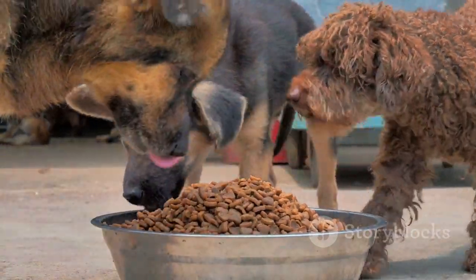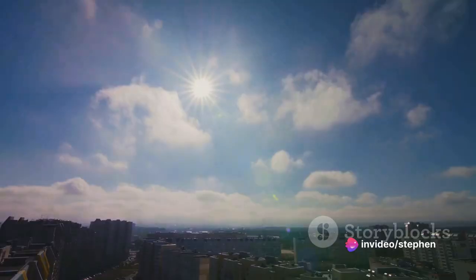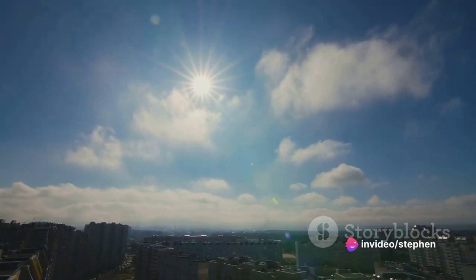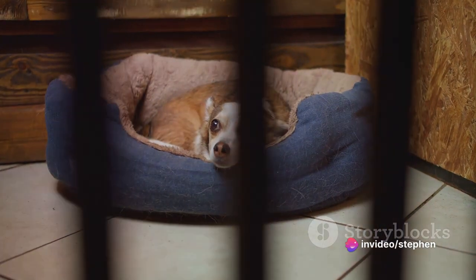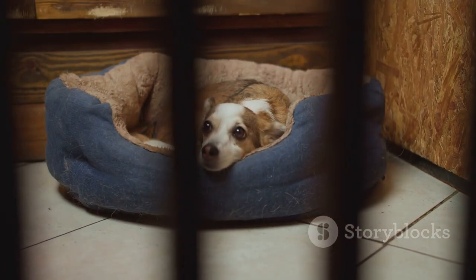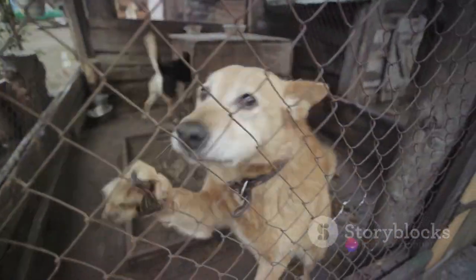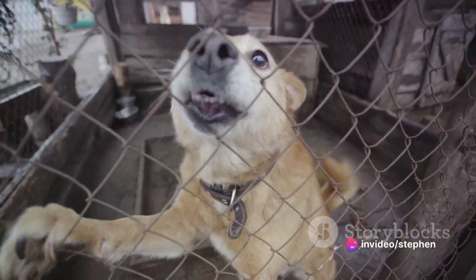Dawn breaks, the rays of the sun seep into the shelter, bringing with it a new day, a new chapter. The first order of business? Breakfast, of course. Dogs in shelters are served nutritionally balanced meals, often a mix of dry and wet food, to ensure they remain hale and hearty. A dog's breakfast time is a symphony of wagging tails and eager eyes, each one waiting for their share.